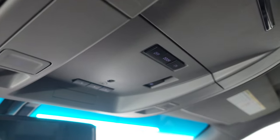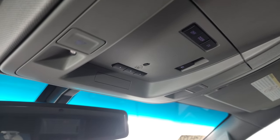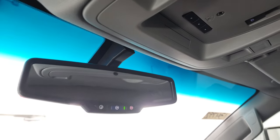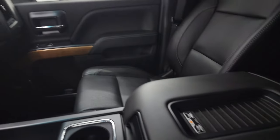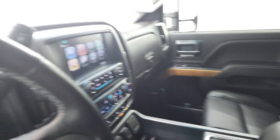You do get the power sliding rear window button, home link buttons for your garage door security systems and lighting systems, map lights, and OnStar and SOS buttons in the rear view mirror. Lastly, you get the wireless cell phone charge pad, which is a nice feature to have.